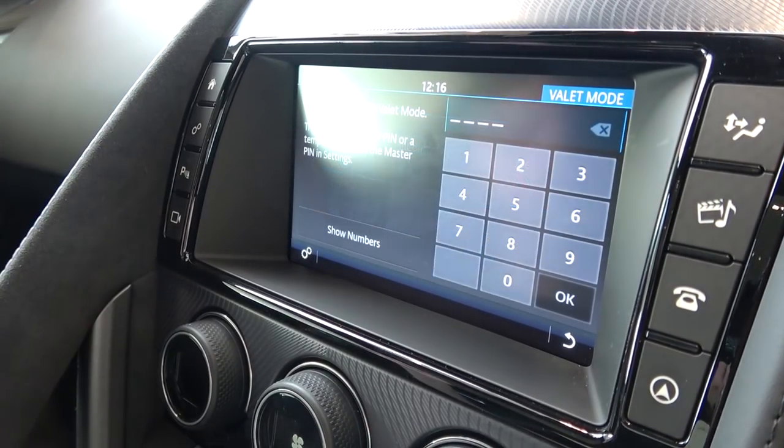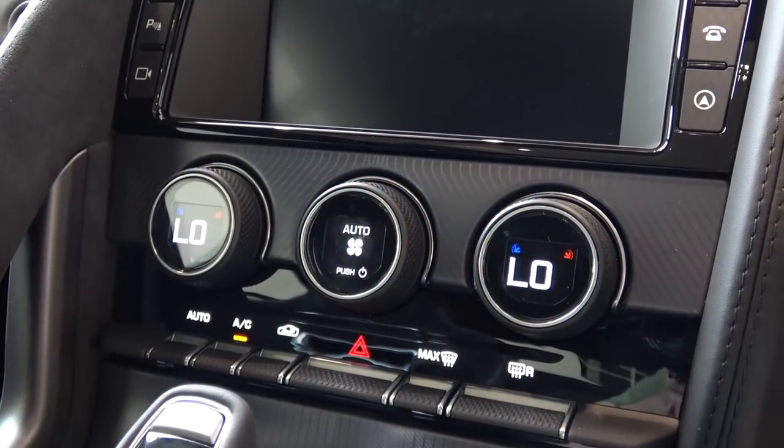Next is valet mode, which allows other users to drive the car but with a password-protected touchscreen, glove compartment, and rear boot.